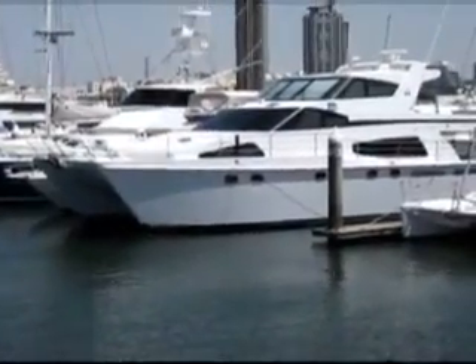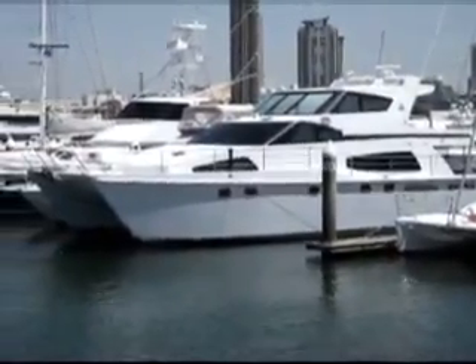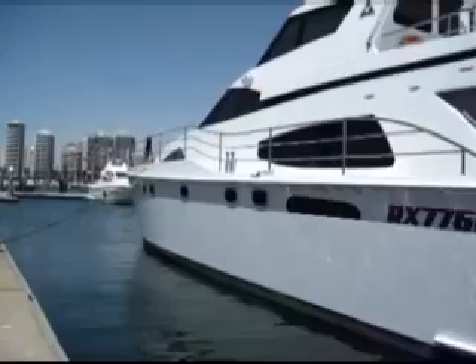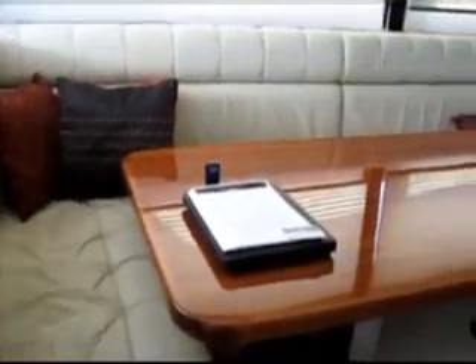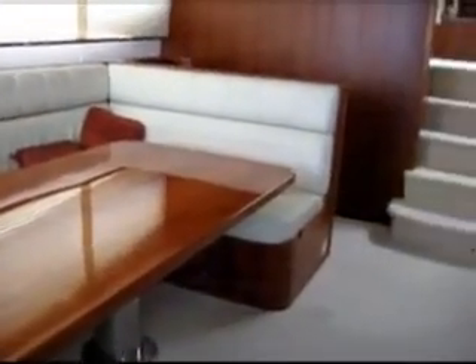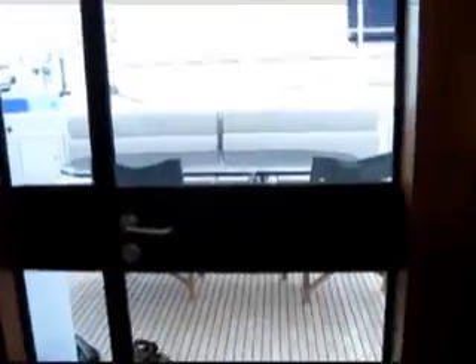First off, volume. On a power catamaran you have plenty of volume and height. Secondly, maneuverability. By having the engines so far apart there's a lot of maneuverability, plus today with thrusters. And another thing, fuel efficiency — less horsepower to push power catamarans. But one of the major features is the stability. A lot more stability and on size, a lot of volume.